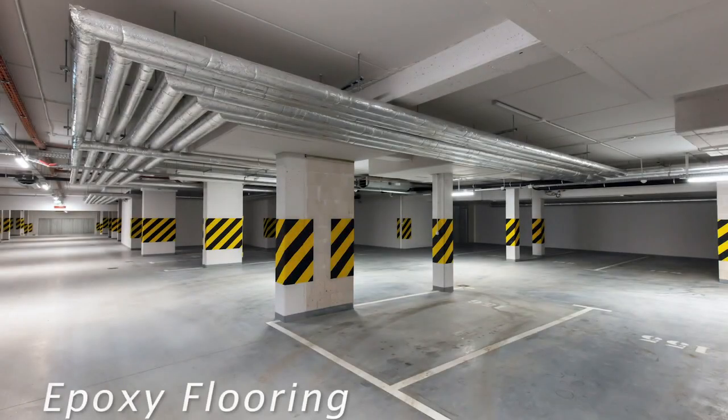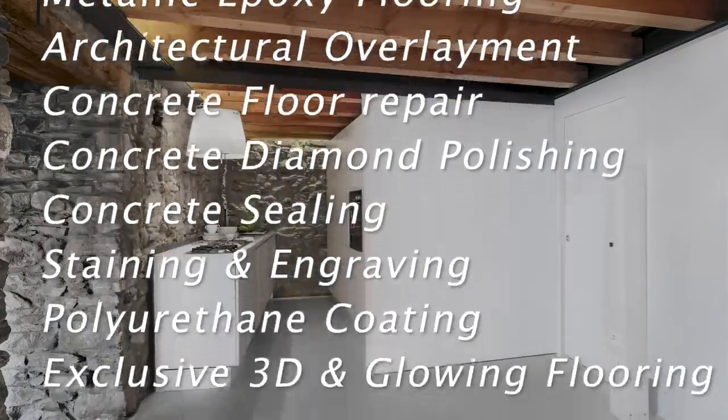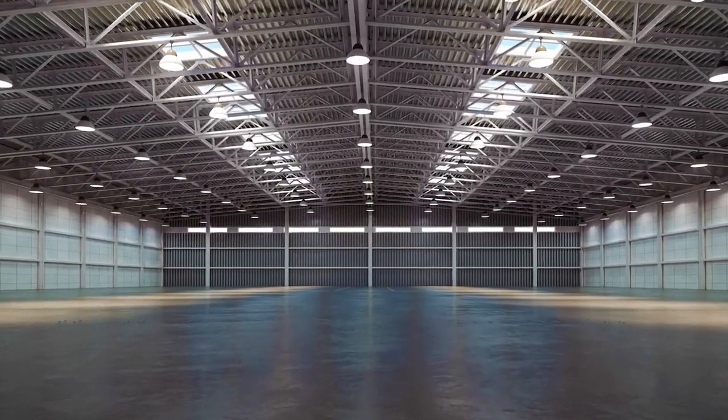There is a range of finishes available that will offer varying degrees of polish, so you may choose how matte or glossy you would like the floor to be. This is often the most cost-effective long-term floor solution on the market.